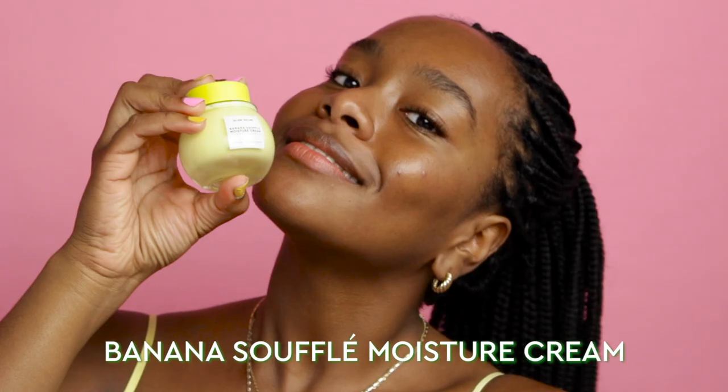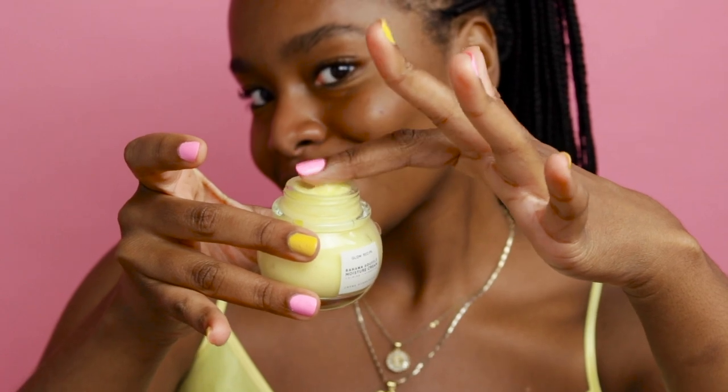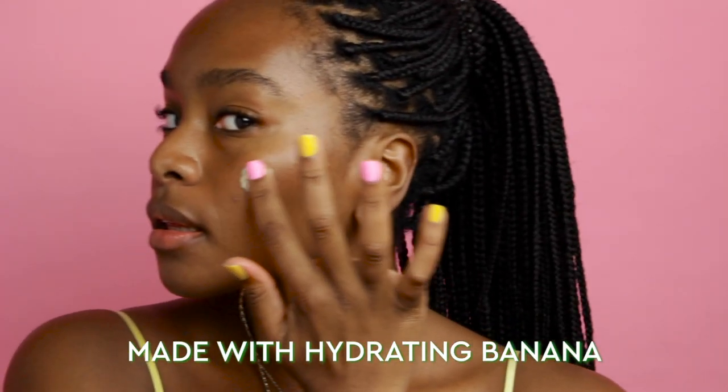Hi guys, Sarah here and I'm Christine, and we're back to announce an exciting new addition to the Glow Recipe family: Banana Soufflé Moisture Cream. This moisturizer has a luxurious whipped soufflé-like texture that just sinks into your skin. It's infused with banana, which is known for its hydrating and soothing properties.